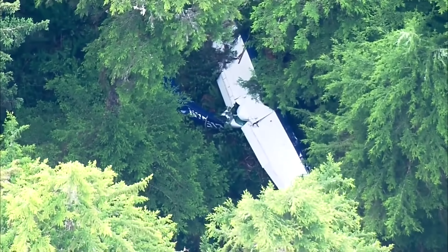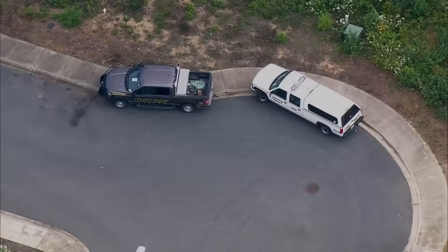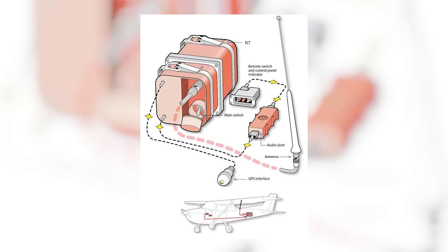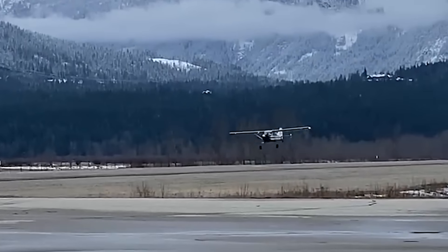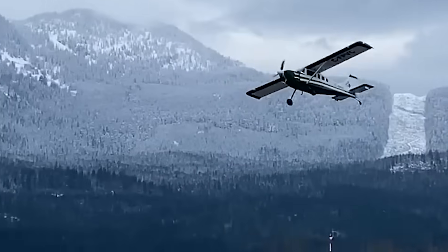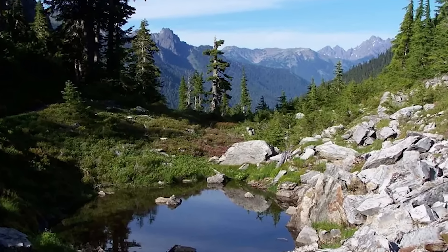Somehow, through shock and injuries, the pilot managed to pull his passengers clear of the wreck and then manually switch on the aircraft's emergency locator transmitter. That step is a big deal. Modern 406 MHz ELTs connect into the COSPAS-SARSAT satellite network and immediately push a distress signal with GPS coordinates. Compare that to the old 121.5 MHz beacons, which just squeal into space and might take hours or days to triangulate. The ELT activation is what alerted search and rescue crews that there was a downed aircraft in Olympic National Park.